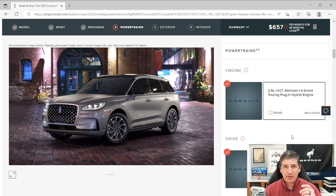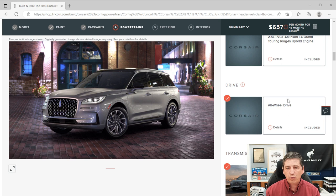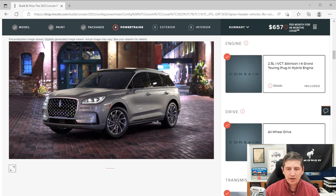Plug-in hybrid is really the best of all worlds — it allows you to go in all-electric mode at any time, or use the hybrid version with some gas. If you need to go out of town, this is a perfect vehicle. It comes standard with the 2.5-liter Atkins four-cylinder Grand Touring plug-in hybrid engine, with an eCVT automatic transmission with select shift capabilities, and standard all-wheel drive.